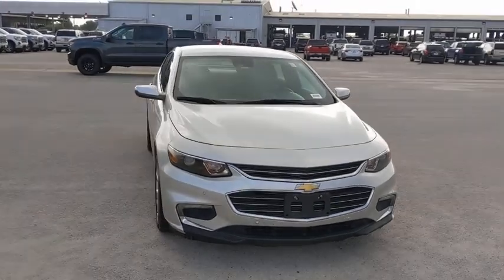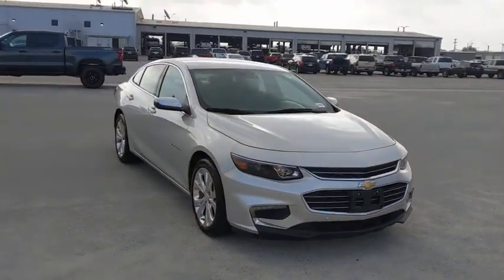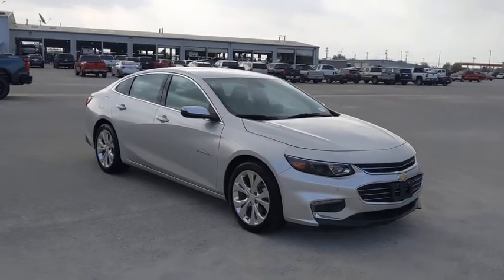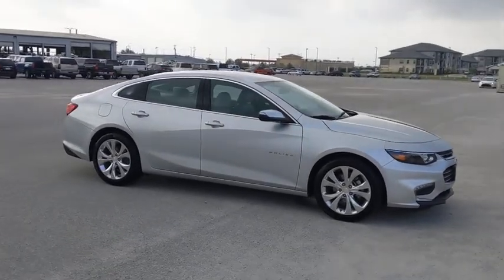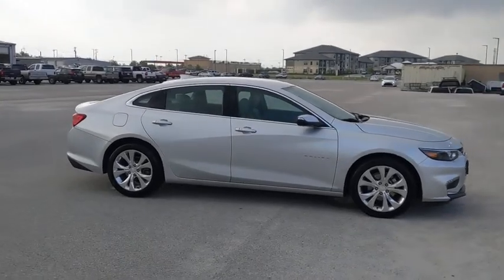Stop by and take a look at the 2017 Chevrolet Malibu, a combination of performance and fuel economy. The Malibu is a great commuting car. This vehicle has less than 30,000 miles.